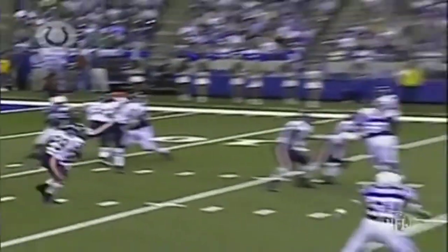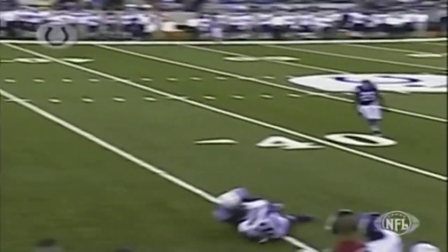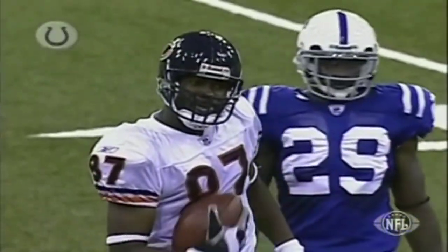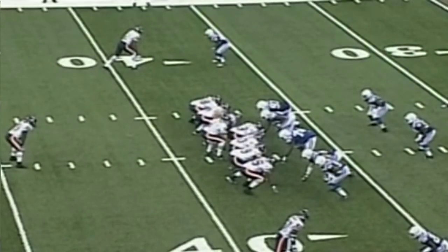A five-step drop by Hutchinson, he throws the ball on time. Mushin comes out of the break right there. But you've got to chalk one up for the offense, and the ball is put back at the 37-yard line.